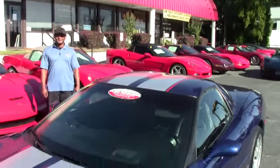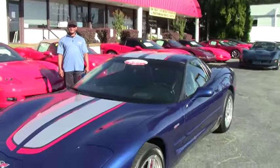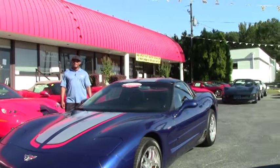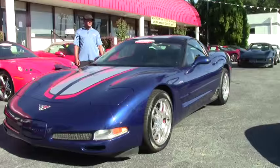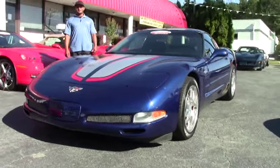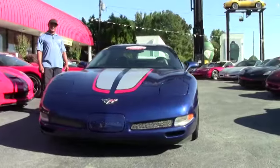Welcome to another great edition of Buy A Vet. Hi, I'm Tony, I'll be your host today. Today we have a 2004 Corvette Z06 commemorative edition. This particular one has the LS6 engine which produces 405 horsepower.